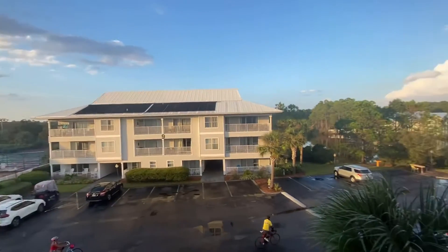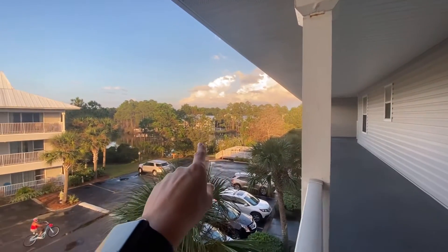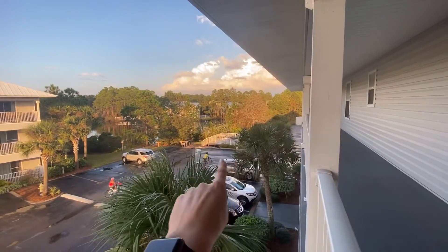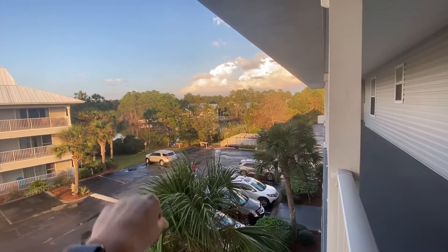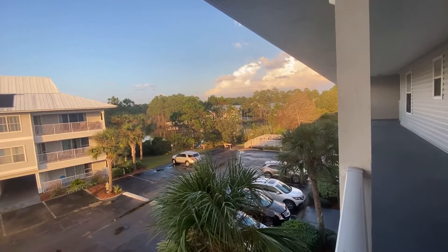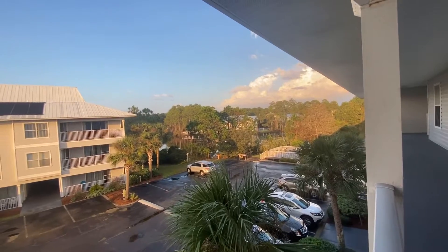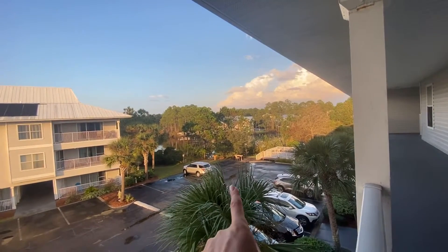This is the view from the second floor. There is also a grilling area, a few tables right there, and a beautiful lake in the back where you can fish and just enjoy the view while grilling.